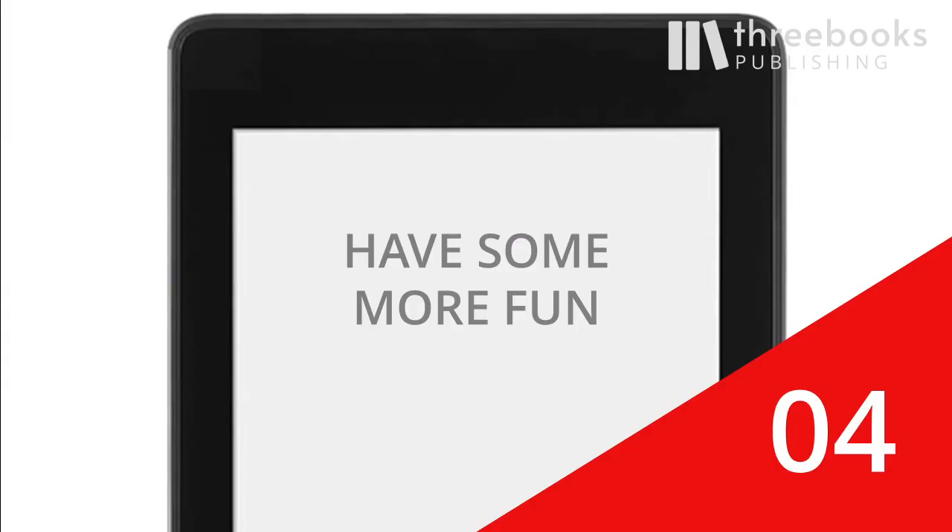Four, have some fun. There are ways to even increase the fun you already have reading, and we will show you how.